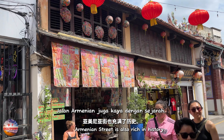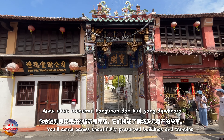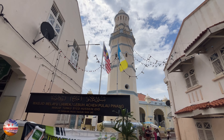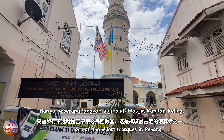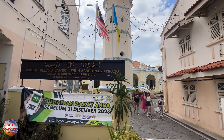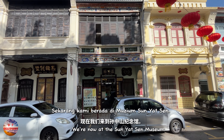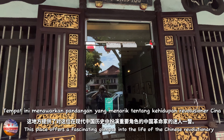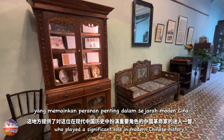Armenian Street is also rich in history. You'll come across beautifully preserved buildings and temples that tell the story of Penang's diverse heritage. Just a short walk away is the Kapitan Kaling Mosque, one of the oldest mosques in Penang. We're now at the Sun Yat-sen Museum, which offers a fascinating glimpse into the life of the Chinese revolutionary who played a significant role in modern Chinese history.